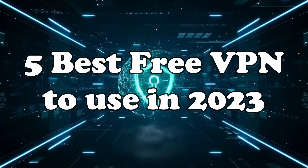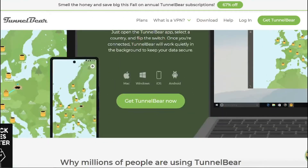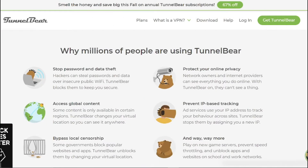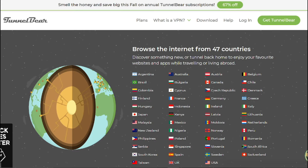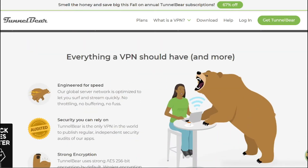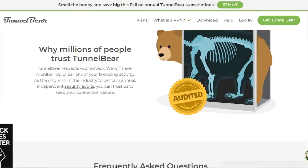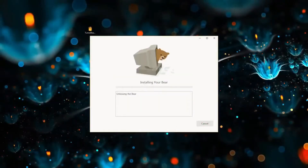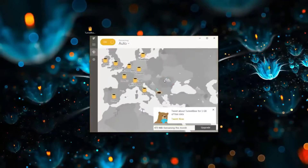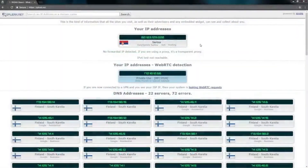Now that you're familiar with the perks of VPNs, let's discuss our top five free VPN picks for 2023. First up is TunnelBear, one of the most user-friendly free VPNs out there. TunnelBear offers a generous amount of free data each month and is known for its strong privacy and security features. It provides peer-to-peer connection protection, shielding you from ISP slowdowns and blocks, making it a fantastic choice for beginners and casual users who want to maintain their online privacy while browsing, gaming, or surfing.